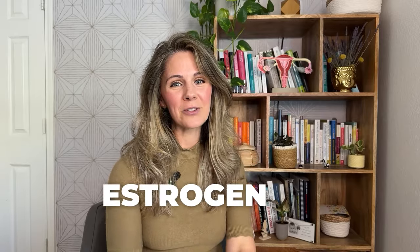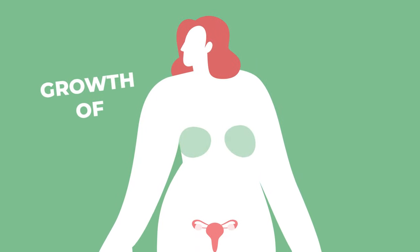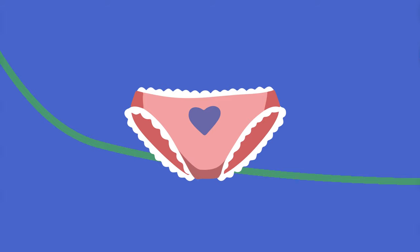You can thank your good friend estrogen for signaling your body to create vaginal discharge. Estrogen is a sex hormone that has many functions, which includes development and maintenance of female sexual characteristics, including the growth and development of the breast, uterus, and vagina. As estrogen goes up and down, so will your vaginal discharge. During times when estrogen is high, such as around ovulation or during pregnancy, you will experience increased levels of vaginal discharge. When estrogen is low, such as perimenopause, you'll experience decreased levels.